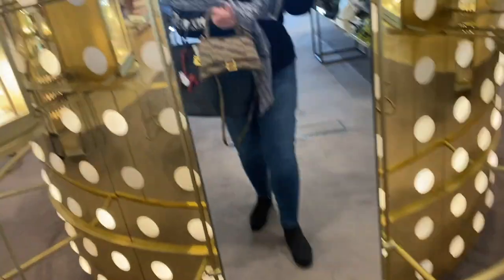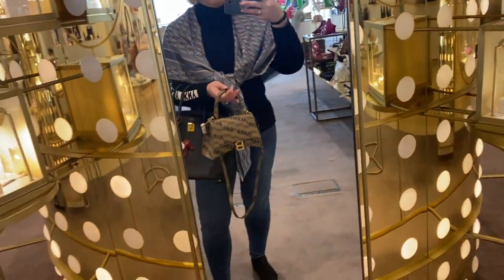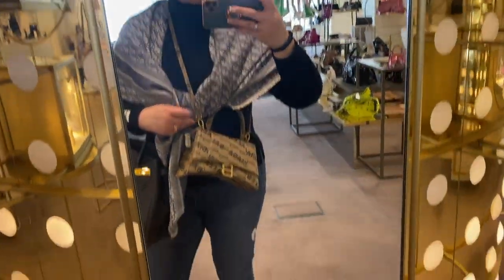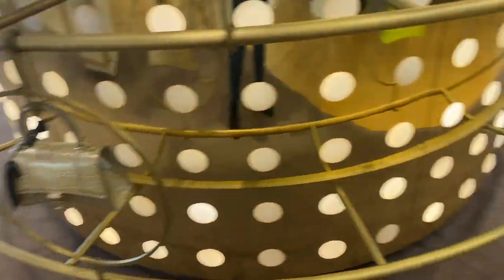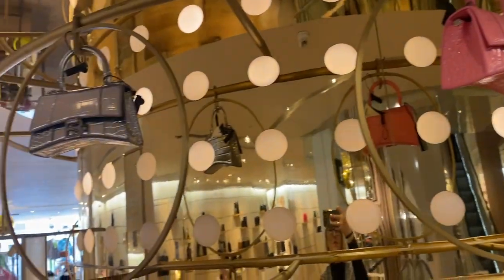Last but not least, the Balenciaga Hourglass bag. I tried this on at Harvey Nichols and I love a top handle bag, but it's actually a really lovely crossbody — felt really comfortable even with the top handle, and didn't feel too high or bulky. It comes in all different colors and styles and I really, really like them. Thank you so much for watching and I'll see you in another one.